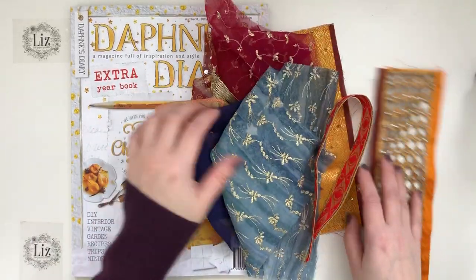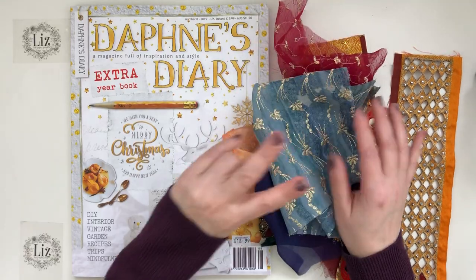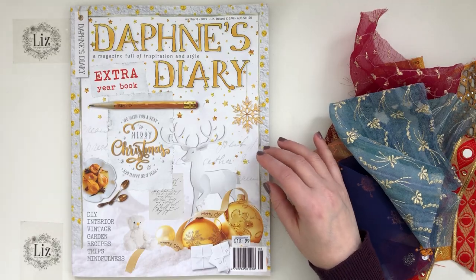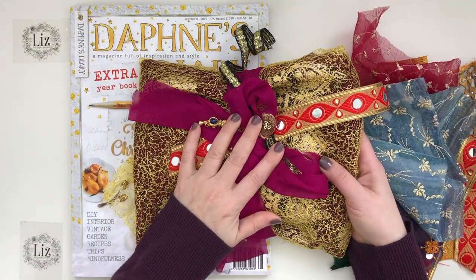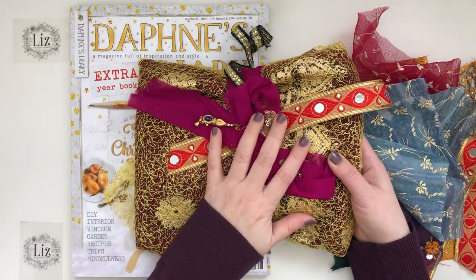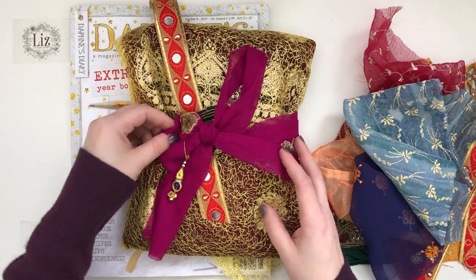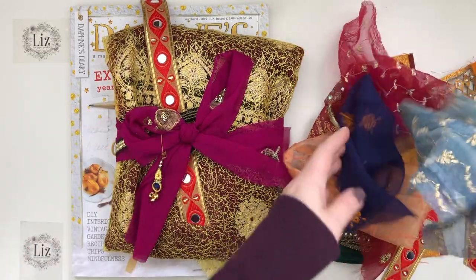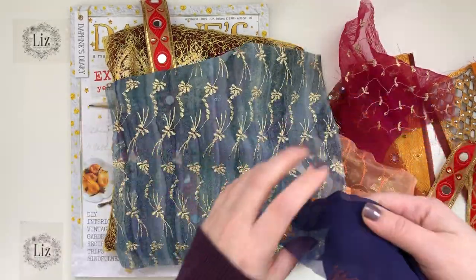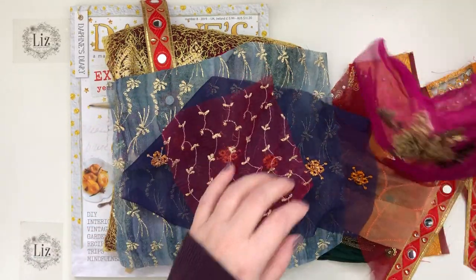I'm going to start with the items from the fabric. These are bundles that I'll have in my shop — I currently have two available. These items are from Jaya; she had these bundles, which I shared with you in a video before. They are sari fabrics — oh my gosh, gorgeous fabrics. I won't be able to open the bundles because she's wrapped them up so nicely, but I'll show you what was included.